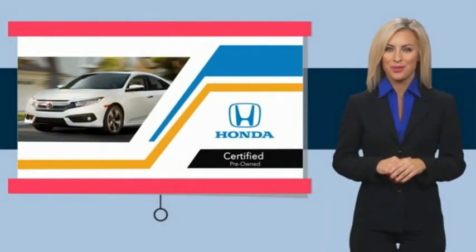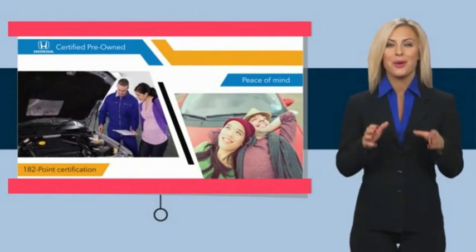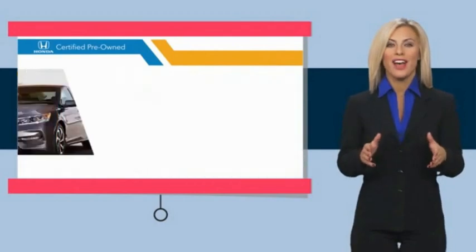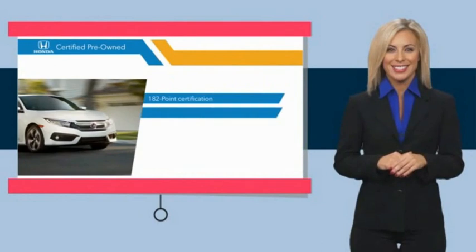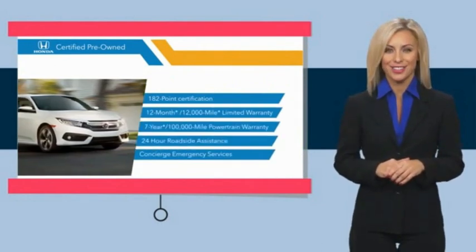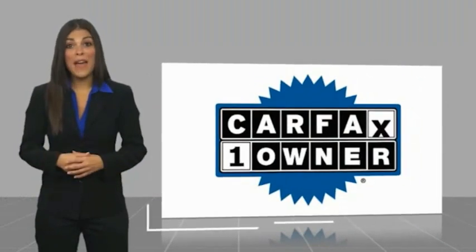With Honda Certified Pre-Owned vehicles, you know you're going to be taken care of. Thorough inspections, both limited and powertrain warranties, all provide the comfort you're looking for in a pre-owned vehicle. Stop by your local Honda dealer today to see why the Honda Certified program is worth looking into. This is a one-owner vehicle with a Carfax vehicle history report.